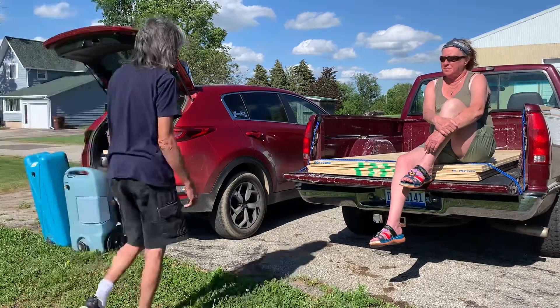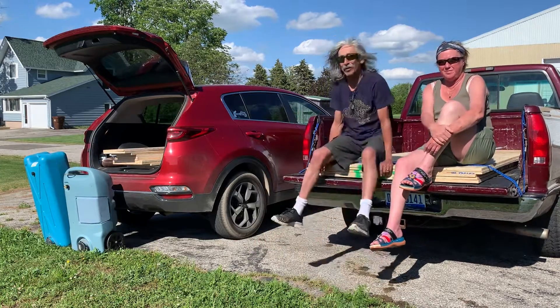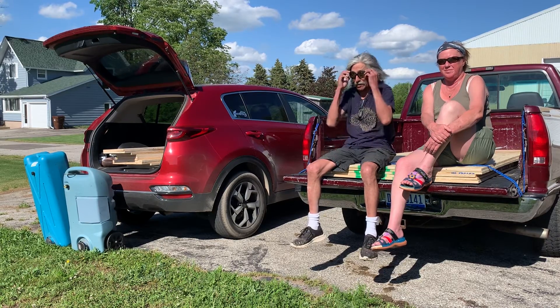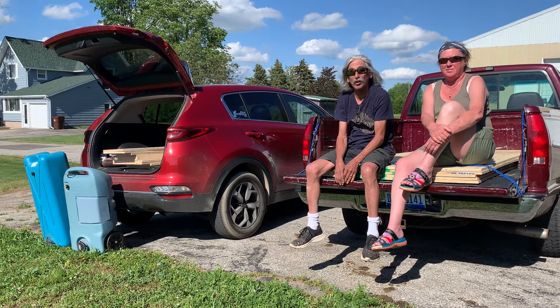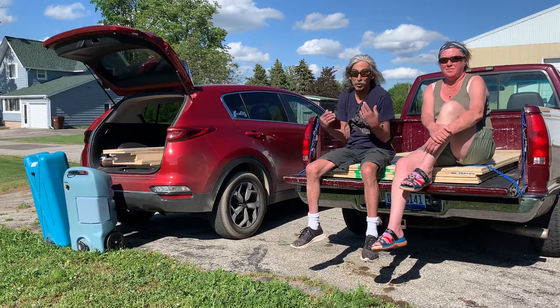Hey guys, today we went fetching. Normally when we're home from work on Beulah, everybody's tired. We get home and Manny will crawl into the recliner and fall asleep. That's my time to go scavenging.